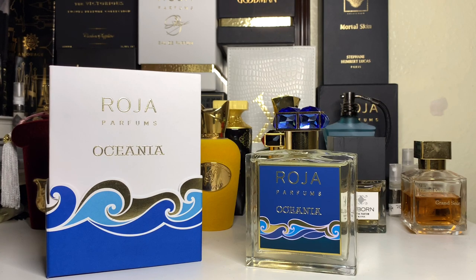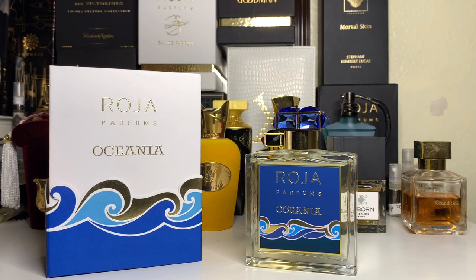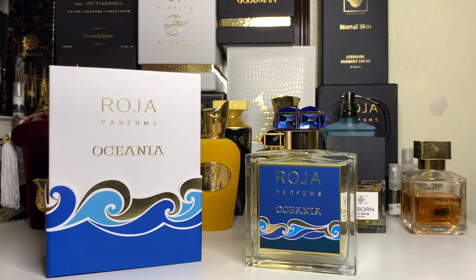Oceania, going into the scent — this is mainly a citrus scent. Almost all citruses are here: you have lime, mandarin, bergamot, lemon, and grapefruit as well. The citrus here is very high-level, maybe even realistic-smelling — probably better than Renaissance by Zarkoperfume, just going by my memory of citruses. The dominant piece of Oceania is actually the citruses — it's not actually the aquatic.